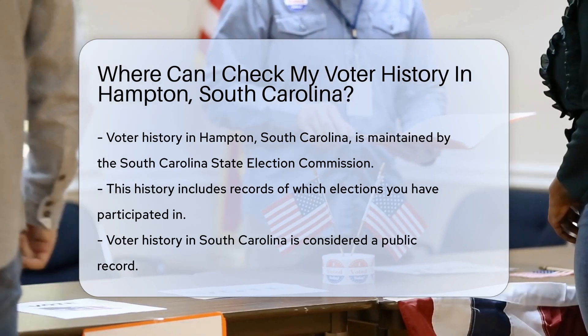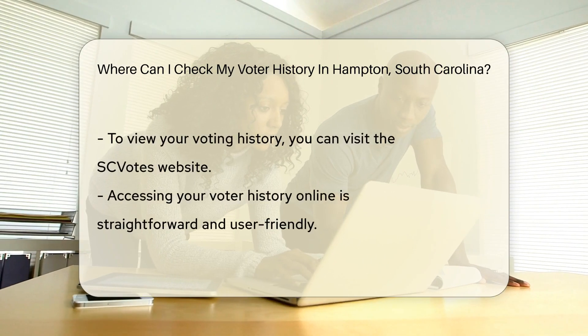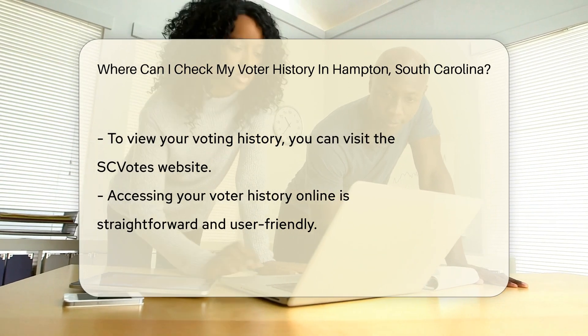First, let's talk about the South Carolina State Election Commission. They're like the guardians of voting records, keeping everything in check. It's here that your voting history is maintained, showing which elections you've graced with your presence.